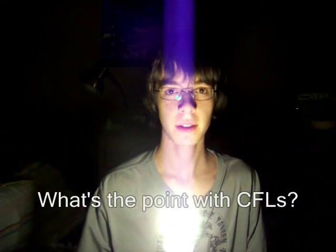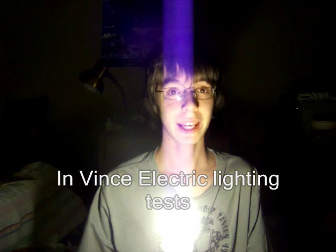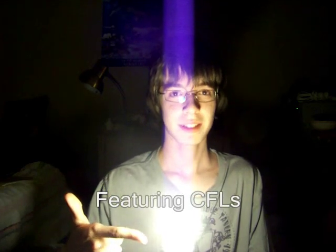What's the point with CFLs? Are they safe? Are they reliable? Well, that's what we are going to see in some trick online tests featuring CFLs.